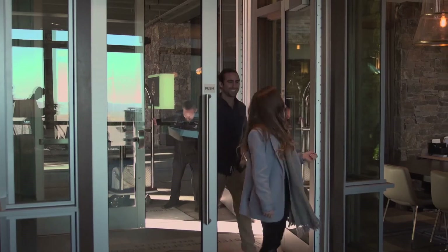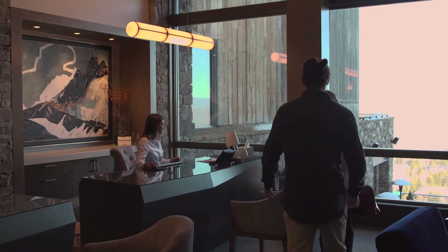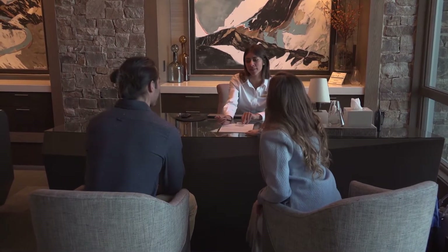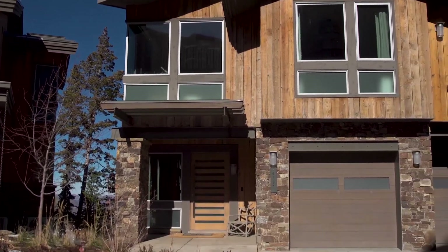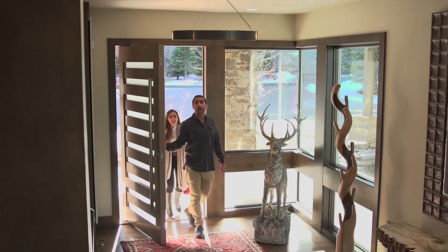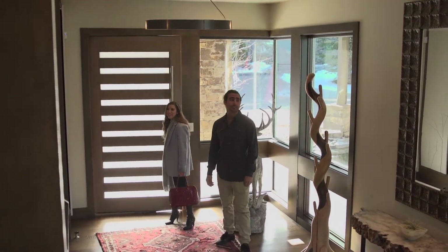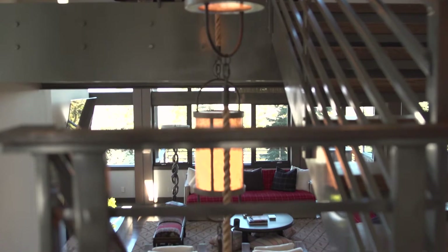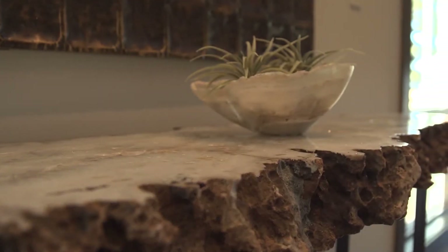The Stein Erikson Residences boast a luxury stay for travelers hoping to be right in the heart of Deer Valley. These freestanding homes range from 4,000 to 8,000 square feet and feature all the amenities that a luxury resort has to offer. The homes are all ski-in and ski-out, located just off the Last Chance ski run. This split-level floorplan features five bedrooms and five bathrooms with four different levels of living space.